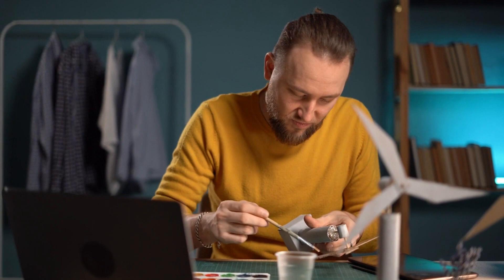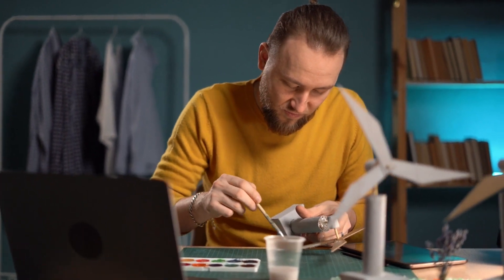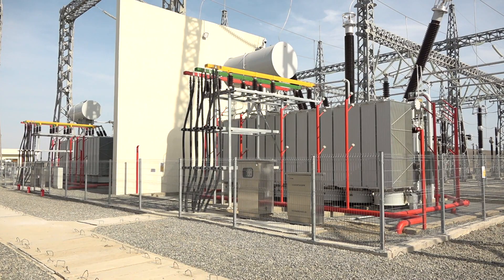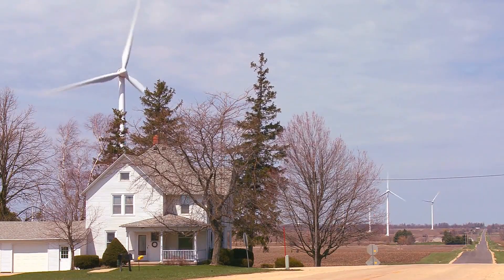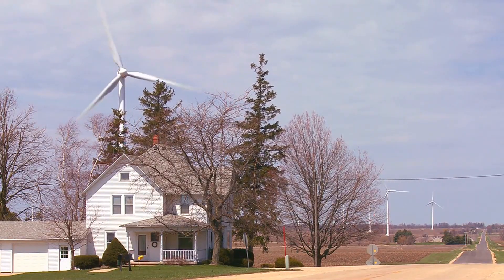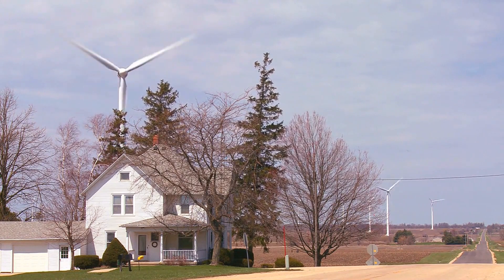We reached out to some early adopters to get their take on portable wind turbines. The consensus: they love the convenience and the peace of mind that comes with having a reliable energy source wherever they go. Users are reporting increased energy independence, especially in remote areas where traditional power sources may be scarce or unreliable.